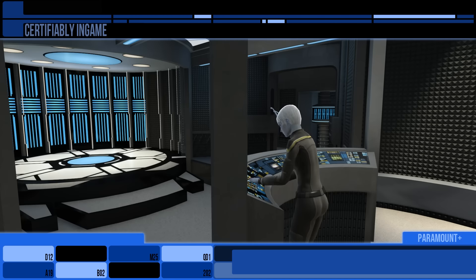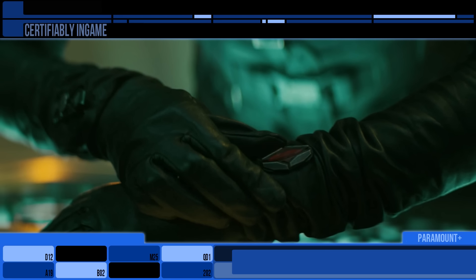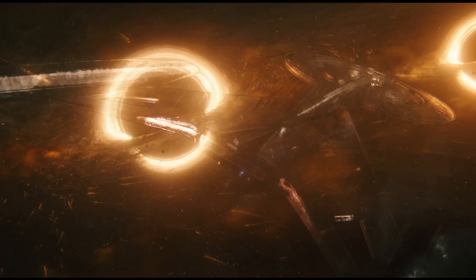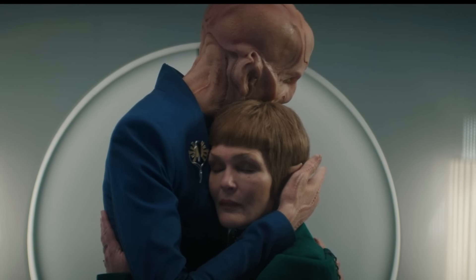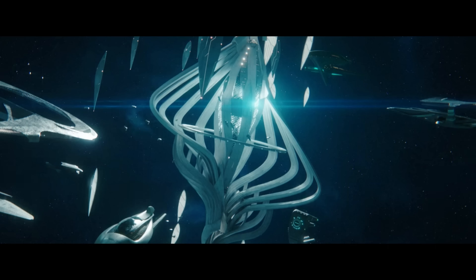The portable transporter buffers are a nice bit of kit and a good evolution of a side-effect of transporters. Thanks for watching my review of Discovery 509, Lagrange Point. Was anyone else getting death flags for Saru, by the way? Until the finale, thanks for watching. I've been Rick, and I'll see you later. Goodbye.